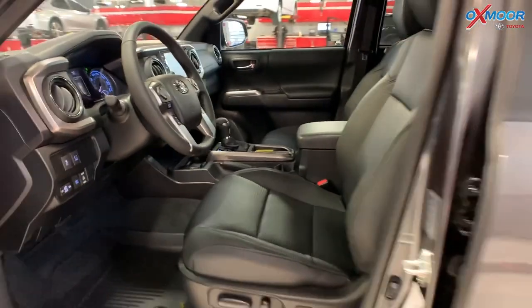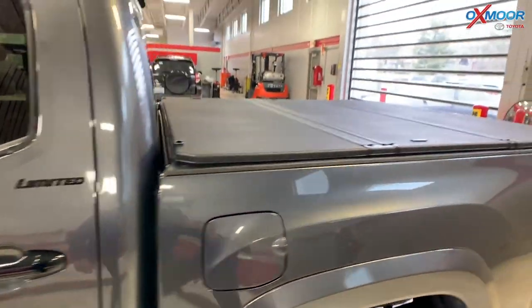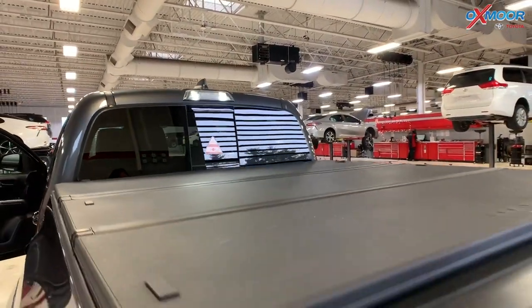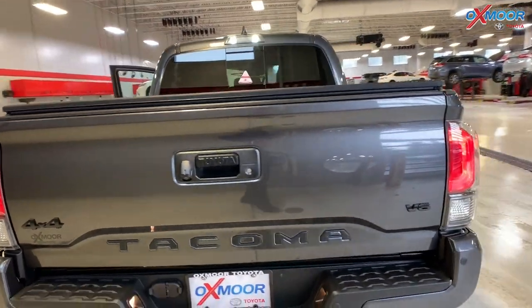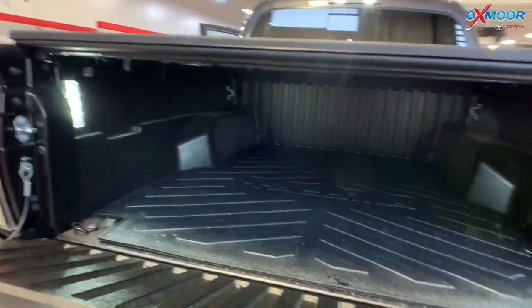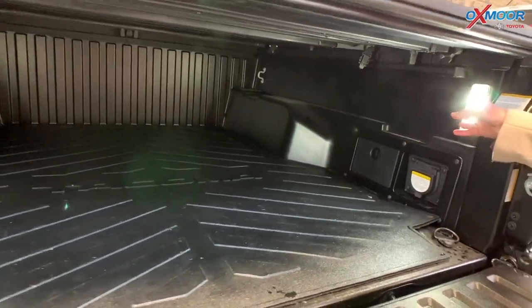If we want to move back here, you are going to have the LED lighting up there. And you have a tunnel cover. And something else, if we want to move over here, you're going to have this black exhaust tip right there, which is really nice looking. And then you have your bed mat, and then you have your LED lights in here as well.